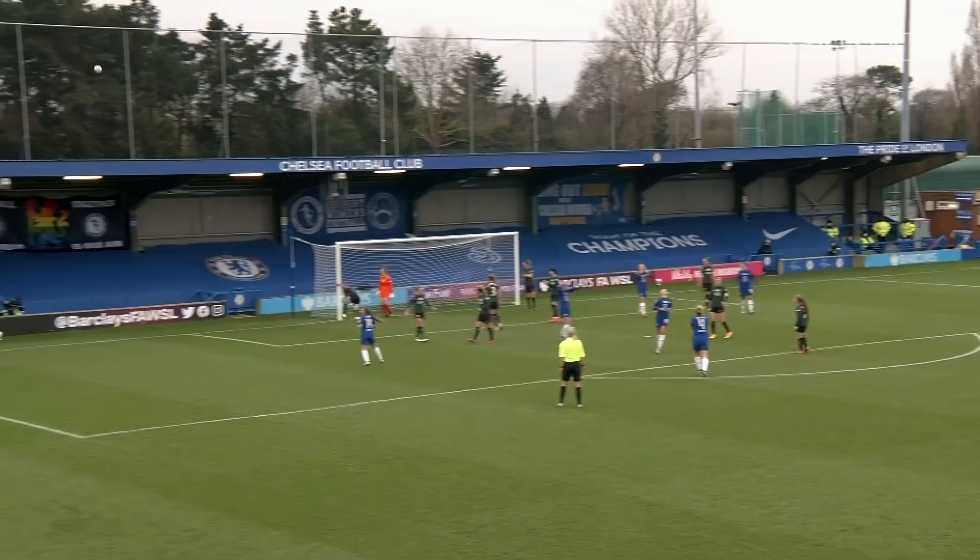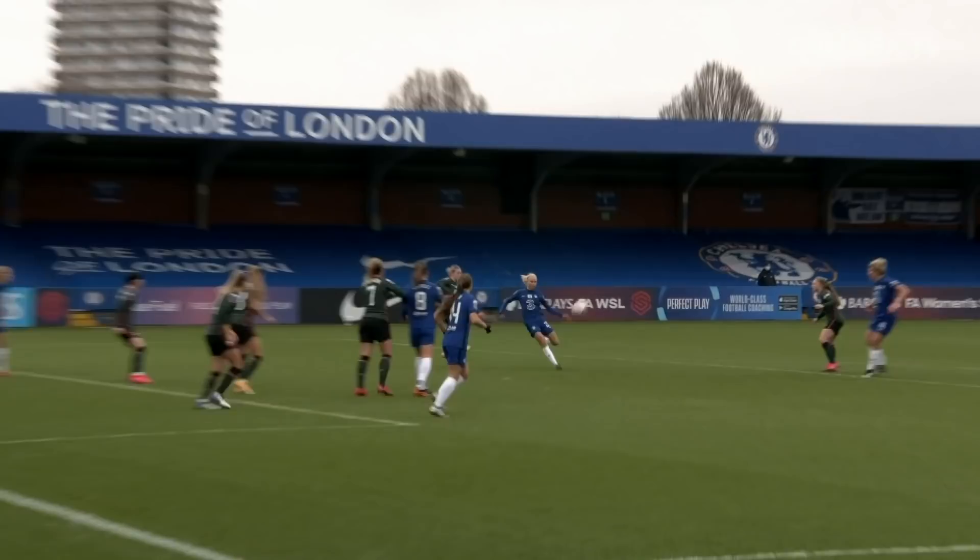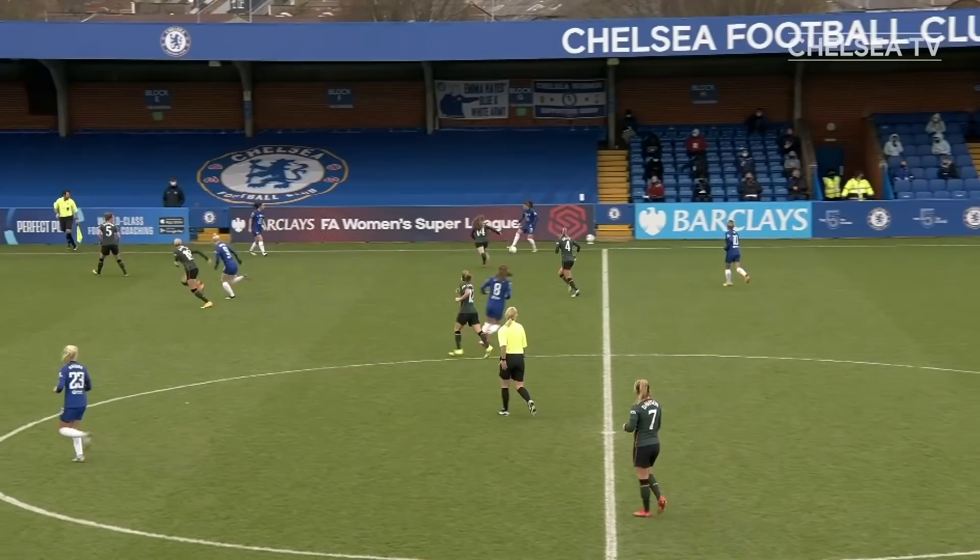It's Reiton's corner, and Harder on the volley! That would have been as good as anything we've seen from Chelsea's women this term — it's brilliant. And so is the block from Percival.